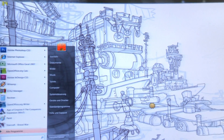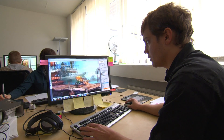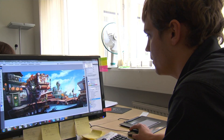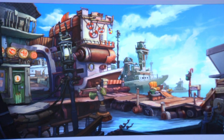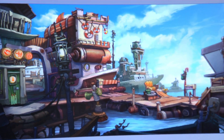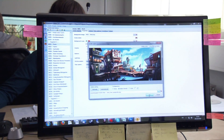Das fertige Screen ist schon da. Das haben wir jetzt vom Background-Artist geliefert bekommen. Das ist jetzt der fertige Dock. Er hat natürlich alles auf verschiedenen Ebenen angelegt, damit man Objekte ein- und ausblenden kann. Und die werden einzeln rauskopiert und dann in Visionaire, in der Engine, eingefügt.